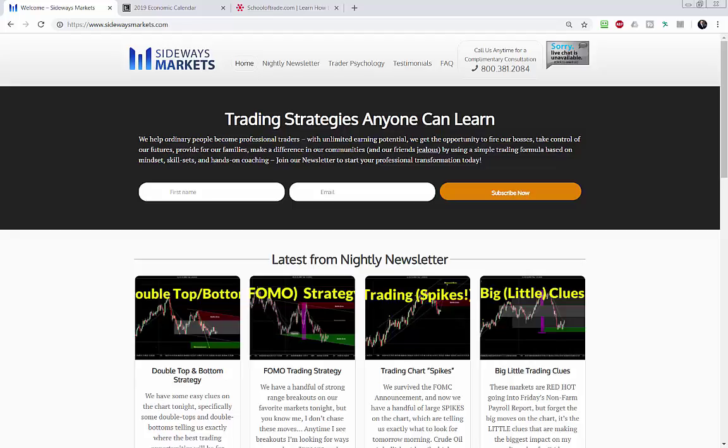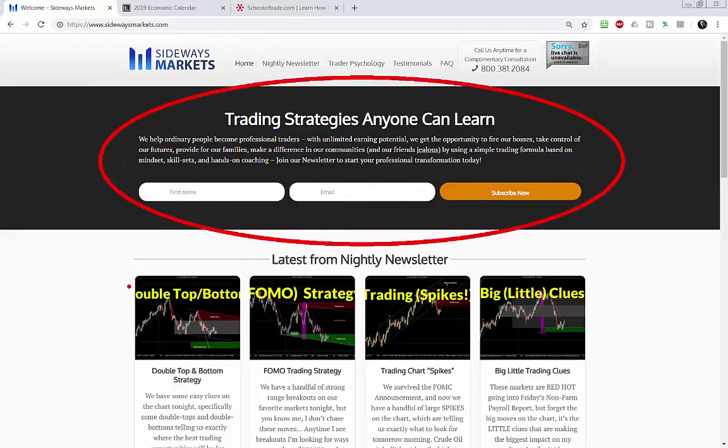Before we jump into the charts, I want to remind you: make sure you never miss another newsletter video. Head over to the blog at SidewaysMarkets.com — I'll put the links in the description of the YouTube video. Join our mailing list, give me your name and email address, and hit that subscribe now button. I'll email you a welcome email with all kinds of goodies, and then I'll start sending you an email every time I publish something new. I promise no spam — I hate spam too.